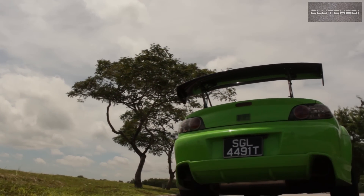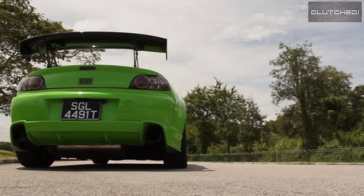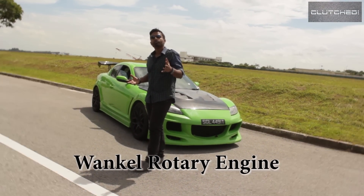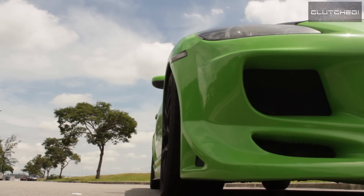So how does it work? It's called a Wankel rotary engine. The physics behind a Wankel rotary engine is very different from all other engines — even your boxer engines. There are no pistons, no camshafts, no valves or valve springs — none of that.